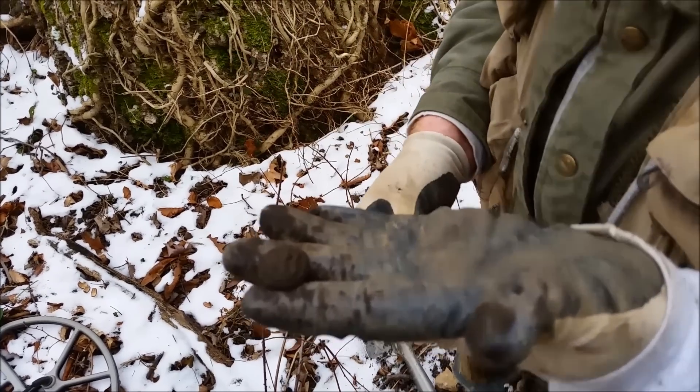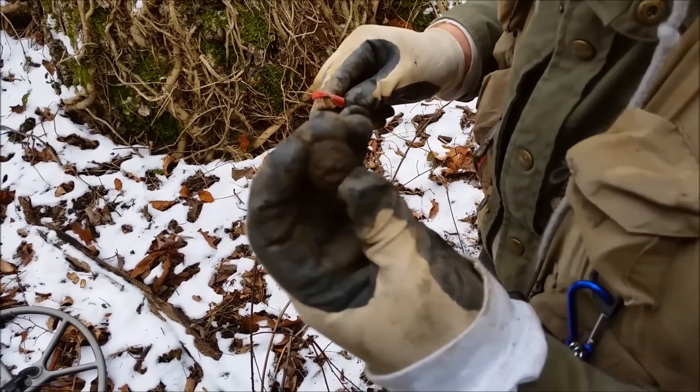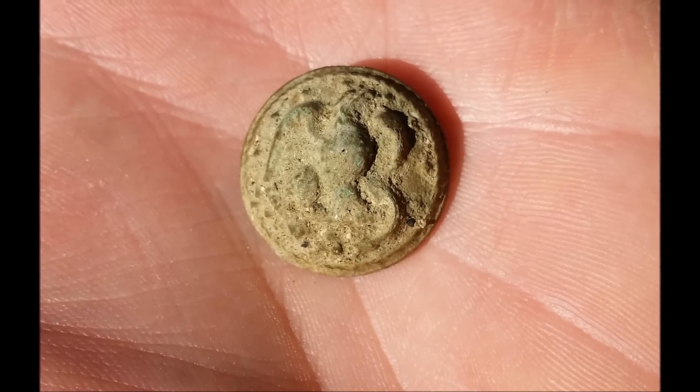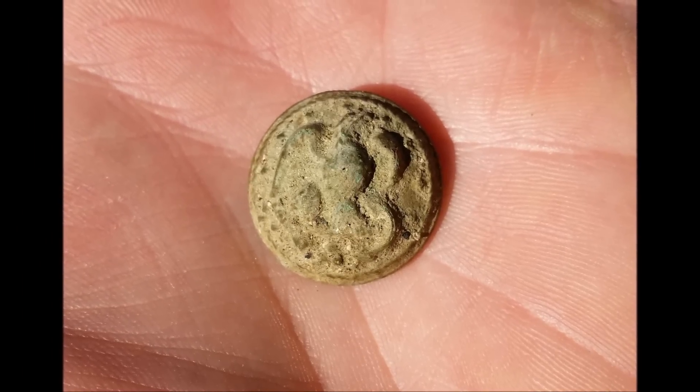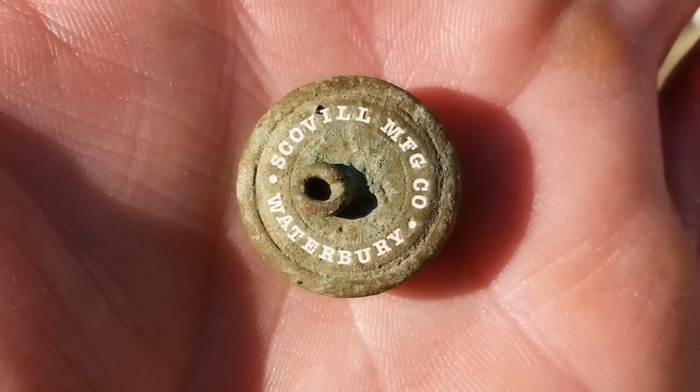So the roadbed has paid out so far. We'll show you all cleaned up. Civil War era Navy coat button, 1860. Waterbury backmark.